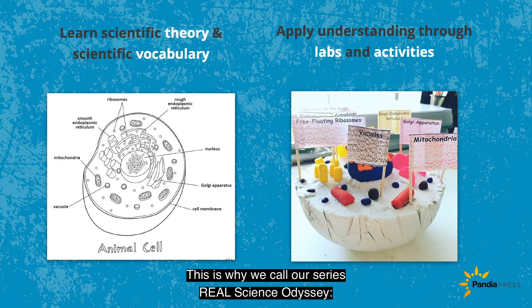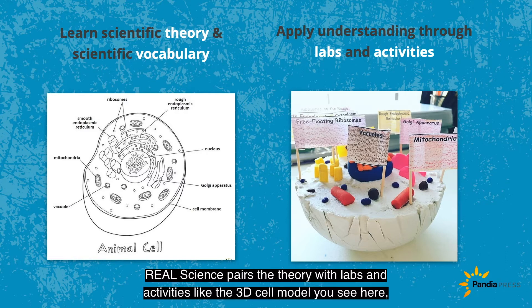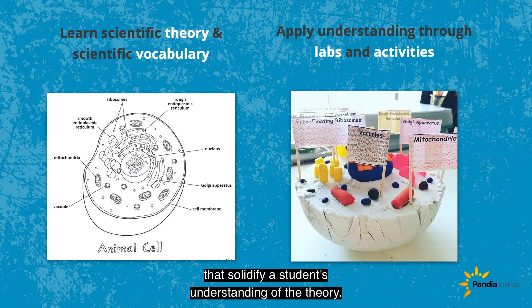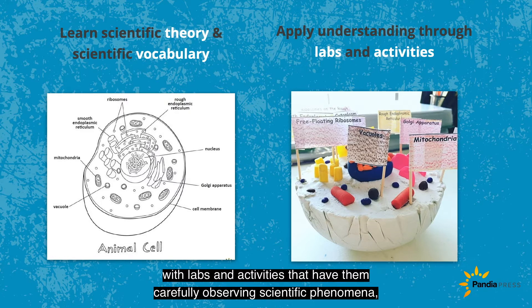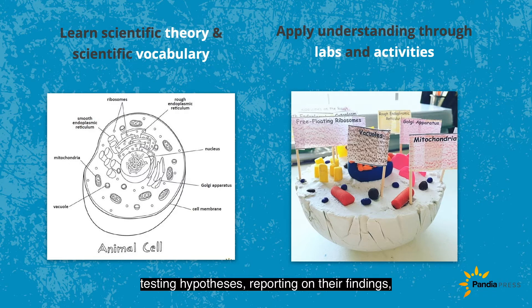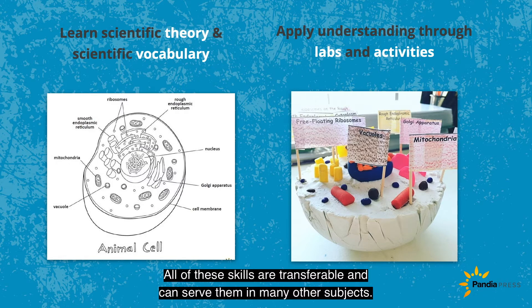This is why we call our series Real Science Odyssey. Real science requires an introduction to scientific theory and scientific vocabulary. Real science pairs the theory with labs and activities, like the 3D cell model you see here, that solidify a student's understanding of the theory. What makes Real Science Odyssey special is that students do science just like a scientist, with labs and activities that have them carefully observing scientific phenomena, testing hypotheses, reporting on their findings, and thinking about what they've learned. All of these skills are transferable and can serve them in many other subjects.